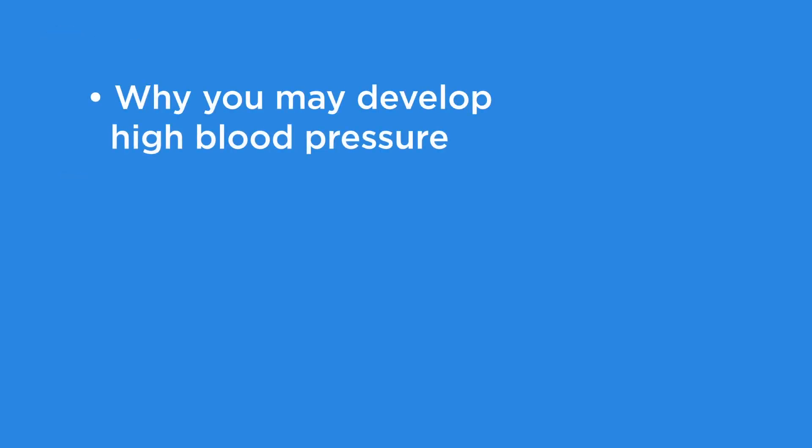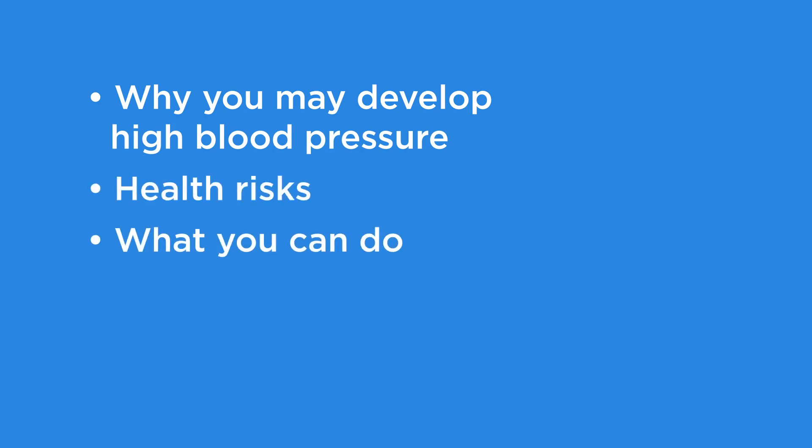This video will explain why you may develop high blood pressure after your allogeneic stem cell transplant, the health risks of having high blood pressure, and what you can do to prevent or lower high blood pressure.